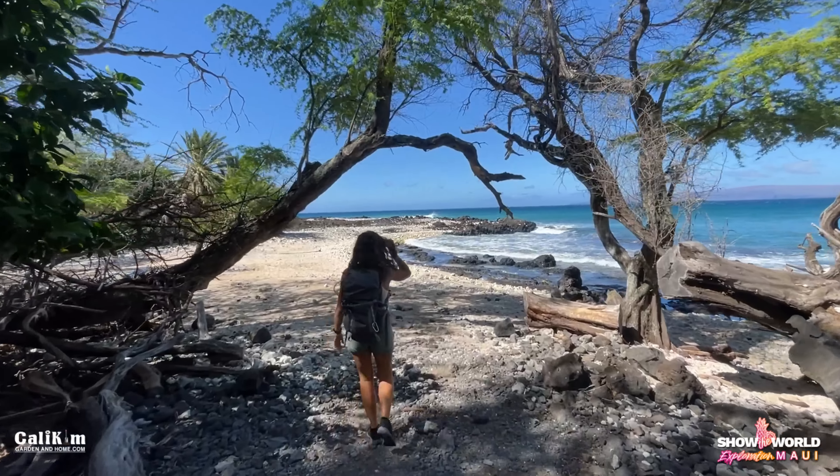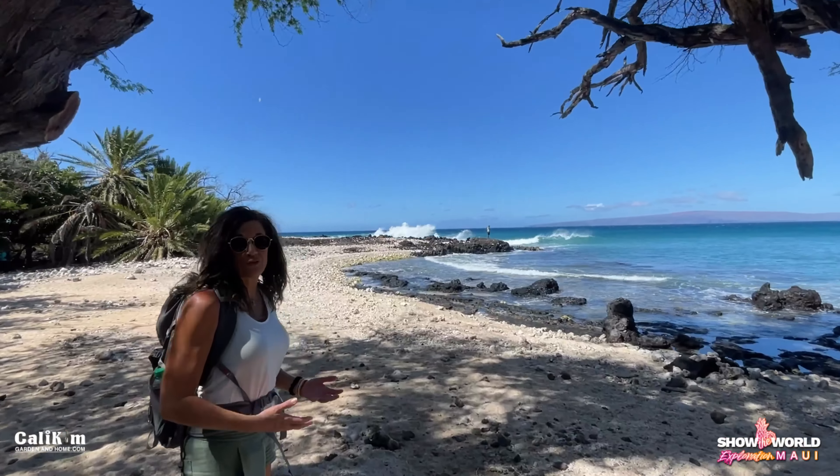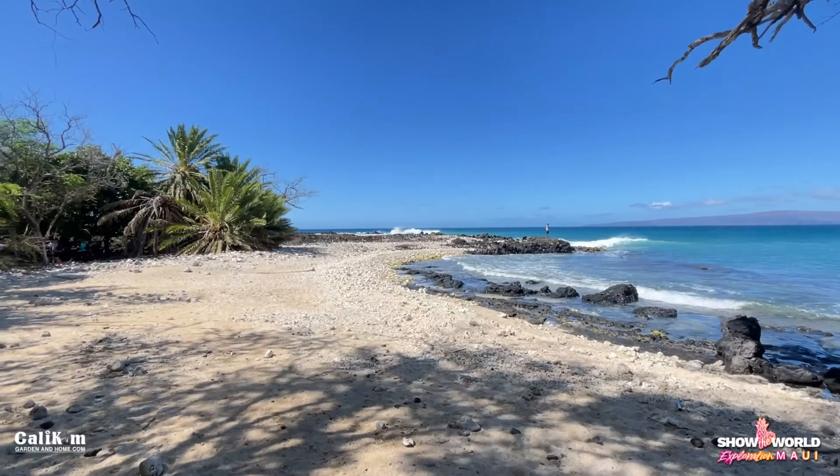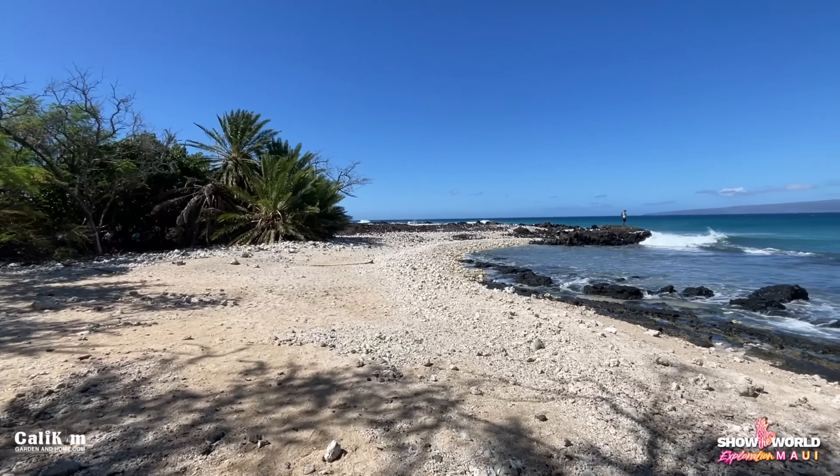Look at that wave coming in. It is just beach after beautiful beach on this hike — we are absolutely loving it. The waves are stupendous. The colors are just brilliant and gorgeous.